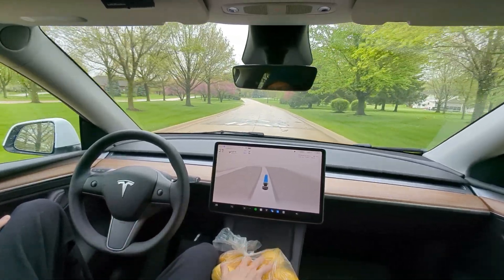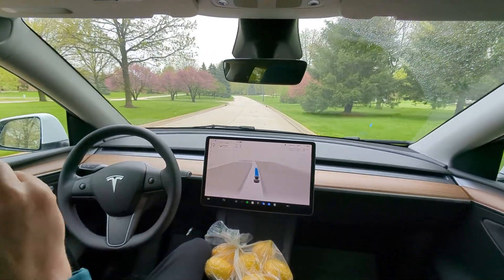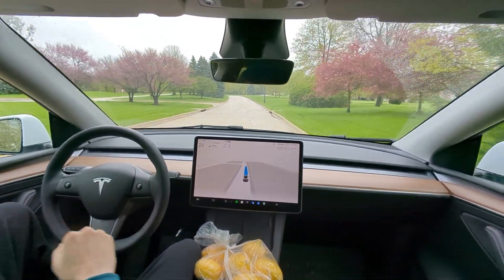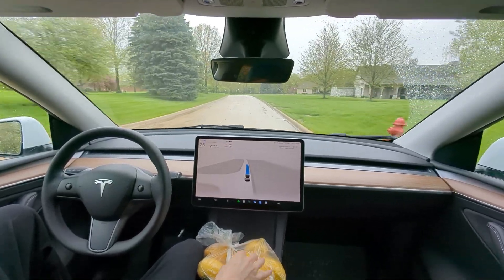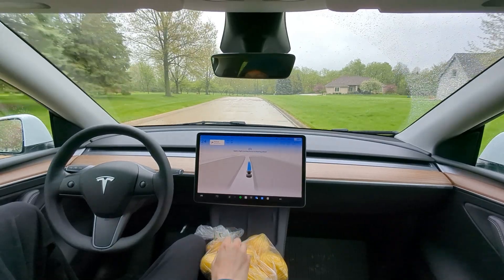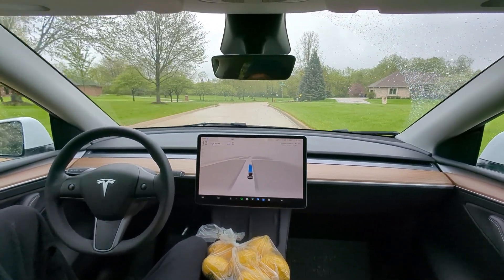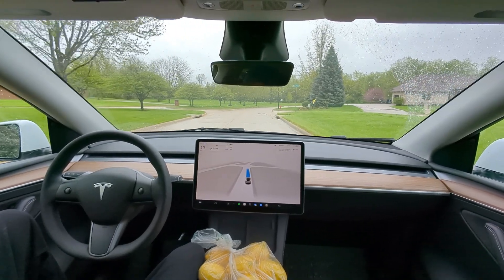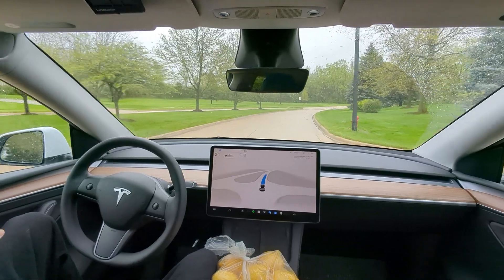This is gonna be a shorter video because there's only like eight or nine speed bumps. Let's see how we do — oh, two for two! Does it see the squirrel on the right? It doesn't need to — squirrel runs away. Two for two. I've also noticed in these residential neighborhoods that 12.3.3 and 12.3.4 slow down when going through unmarked roads.